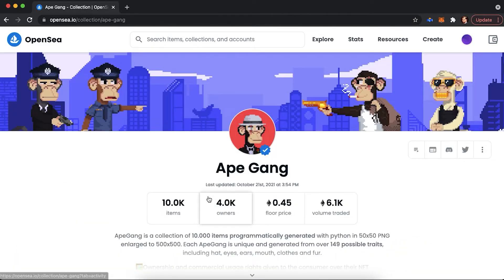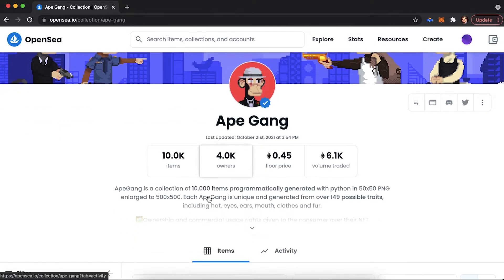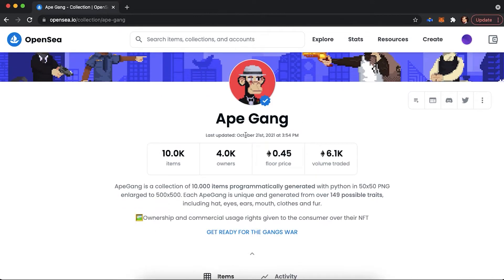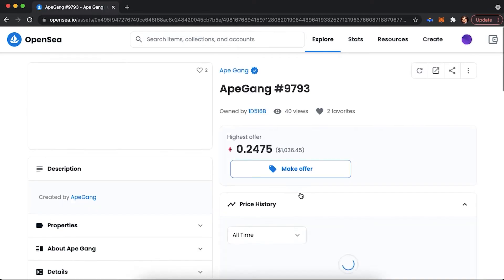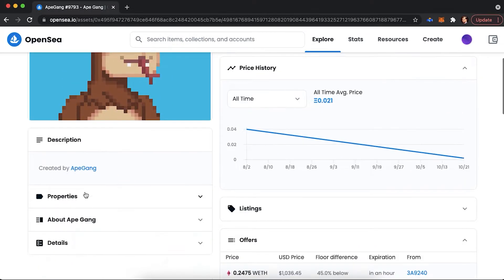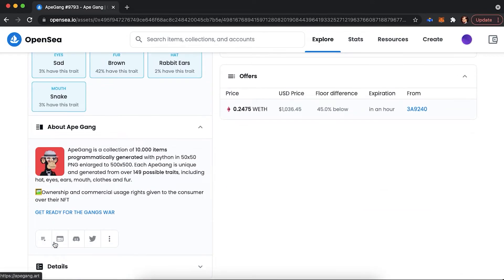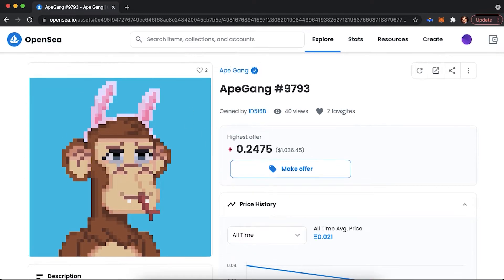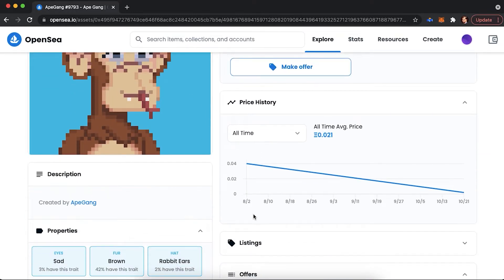When you find a project you are interested in, you will be redirected to this project's page. This page contains information such as name, description, NFT quantity, user base, floor price, and traded volume. Then, after you click on a specific NFT, you would be redirected to that NFT's details page. Here, you would see its properties and details such as contract address, token ID, token standard, blockchain, and metadata. You would also find its current price, price history, listings, offers, and trading history.